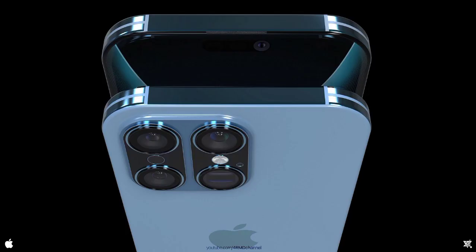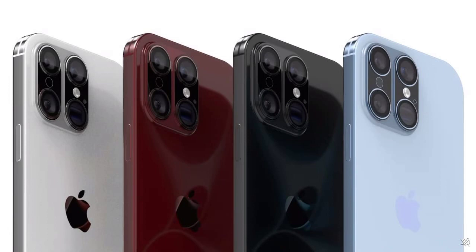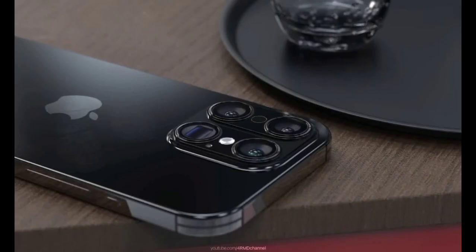With a larger 6.7-inch display, the iPhone 16 Ultra is perfect for watching movies, playing games, or multitasking on the go. The device is also powered by the latest A15 Bionic chip, ensuring lightning-fast performance and seamless multitasking.